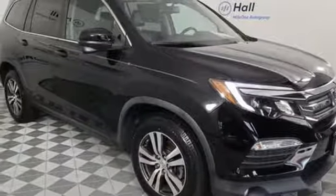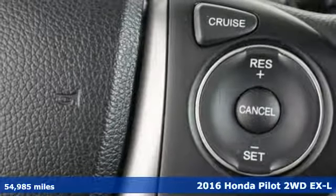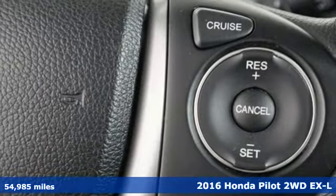It's a 2016 Honda Pilot. Style runs in the family, and watch the family run to pile into this roomy Pilot.